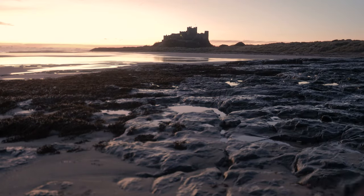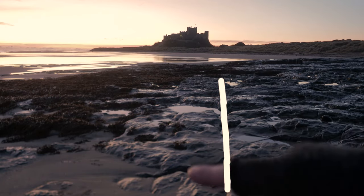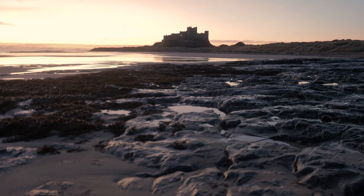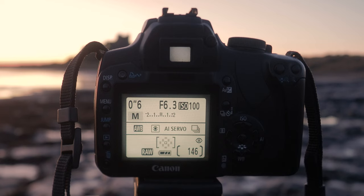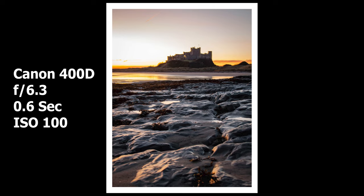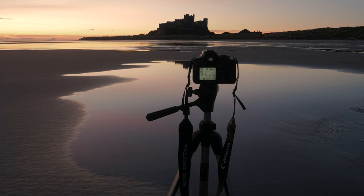For my first image I'm using the line of these rocks leading up to the castle. I'm going f6.3, half a second, and ISO 200. I've also found a puddle and I'm going to try to get a reflection of the castle in it, which I think is going to be a really nice shot. The sky is still a beautiful orange, so hopefully it will stay that way a bit longer yet.